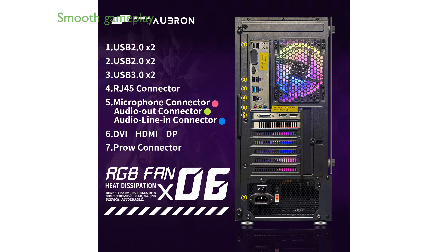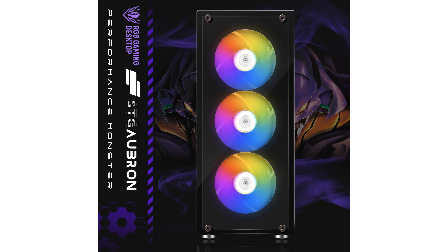The NVIDIA GeForce RTX 2060 Super Graphics Card with 8 GB of GDDR6 memory ensures smooth gameplay, running popular titles like Fortnite and Call of Duty Warzone at over 60 frames per second.